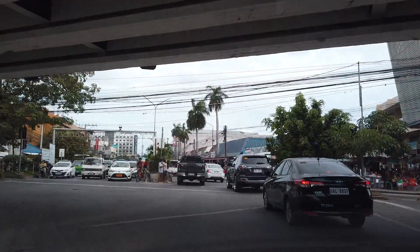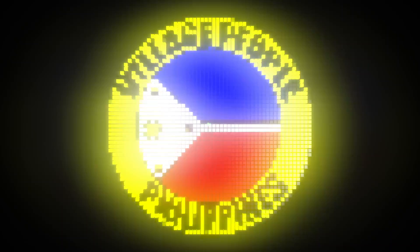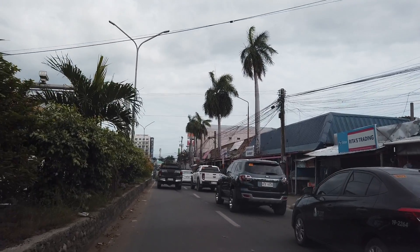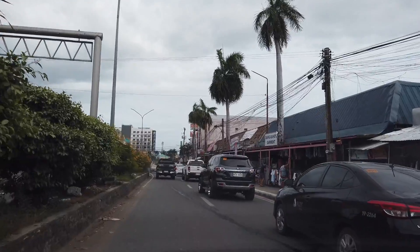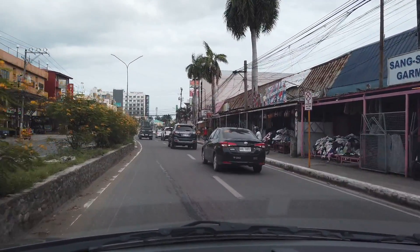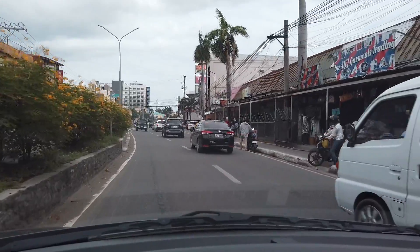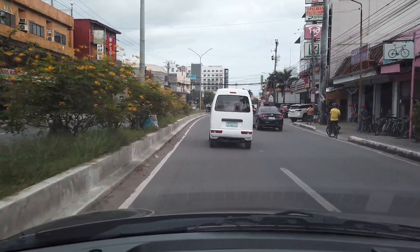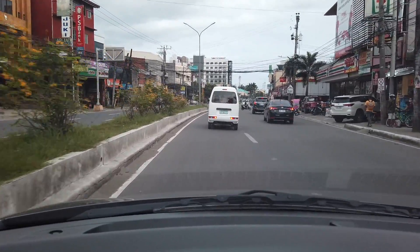This video is about driving to Mactan. I'm on the way now driving to the first bridge of Mactan because I'm gonna give you a tour of somewhere in Mactan.